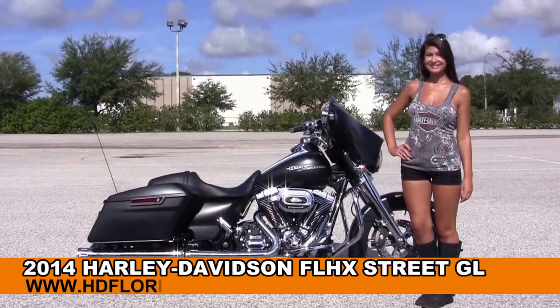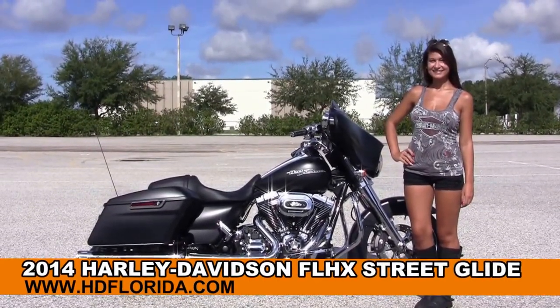Welcome everyone to the world-famous Harley-Davidson of Florida. First of all, I'd like everyone to say hello to Isla.